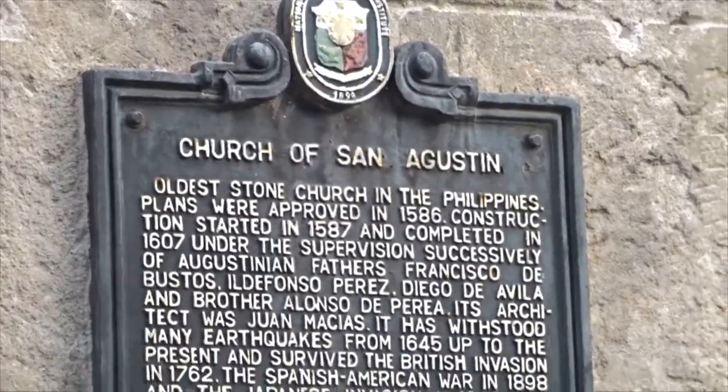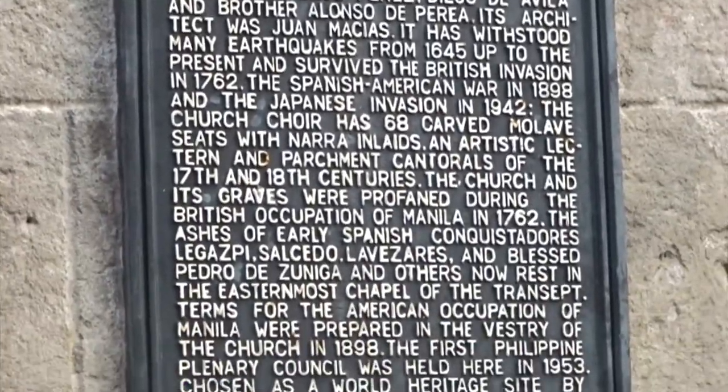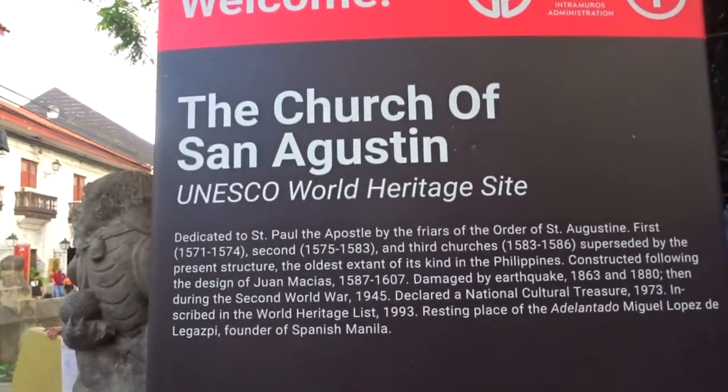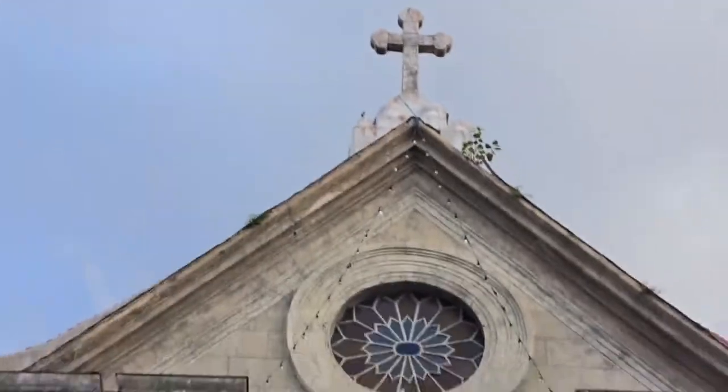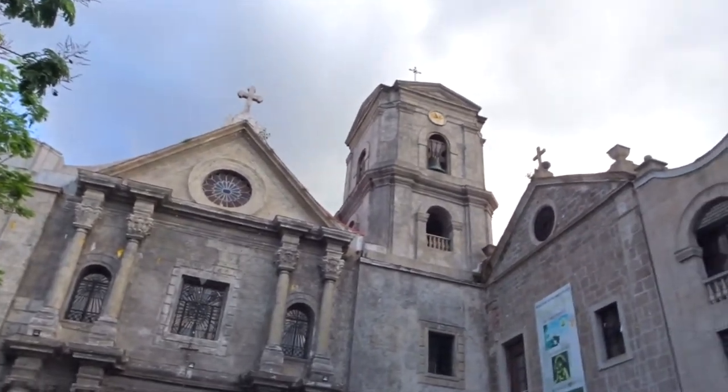The San Agustin Church, known as the oldest church in the Philippines, was made by the Spanish colonizers in 1571 to spread Catholicism in the Philippines. It is recognized by UNESCO as a historical World Heritage Site.